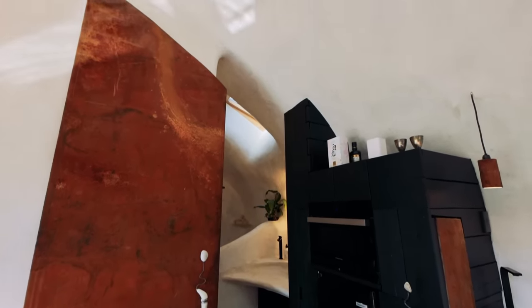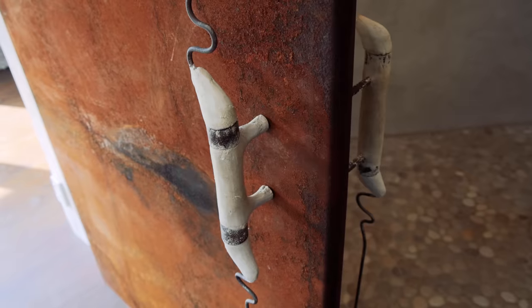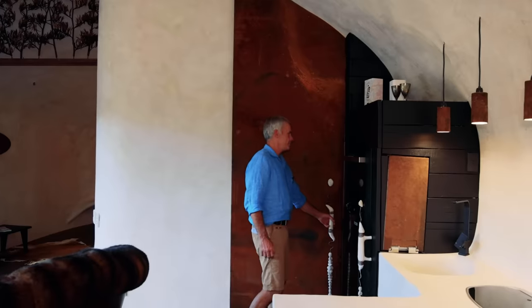Over here we have the bathroom and that door just becomes such a feature. We wanted it to be both a door and a piece of art and it seems to fit the space. It was a bit of a challenge - we wanted the ceiling to run right through into the bathroom so we have this wonky top to the door, but even when it's closed it works really well.